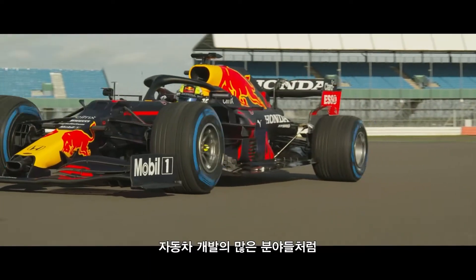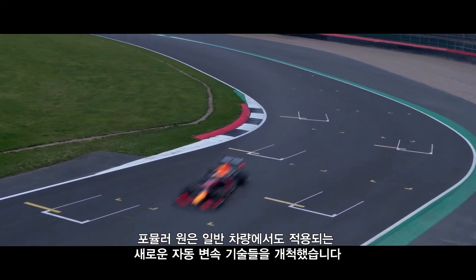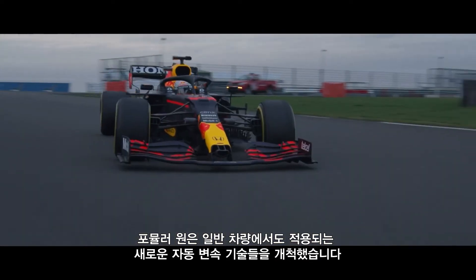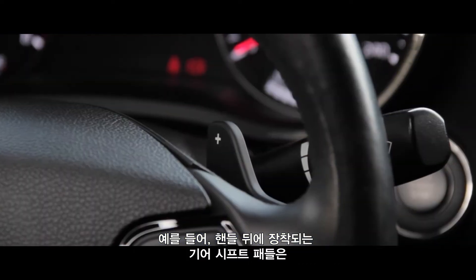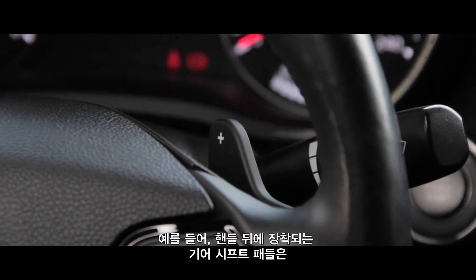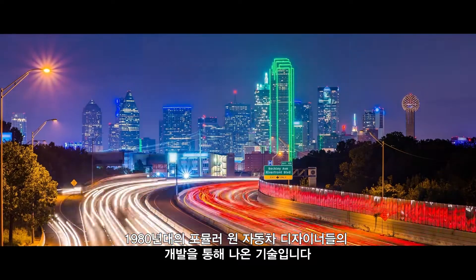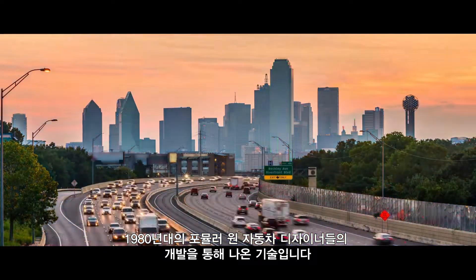Just as in so many areas of automotive development, Formula One has pioneered several aspects of transmission technology that we now take for granted in our road cars. Those convenient paddles on the steering wheel that allow us to take back manual control of our automatic cars, for example, are only there thanks to the brilliant minds of 1980s F1 car designers.